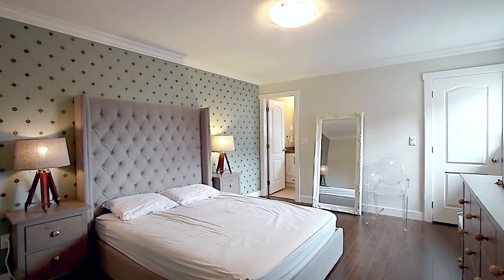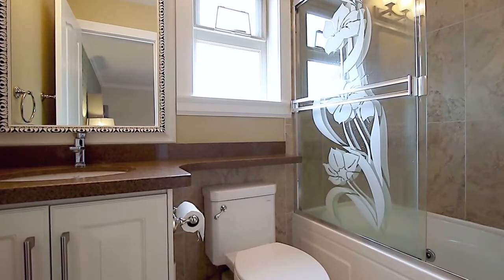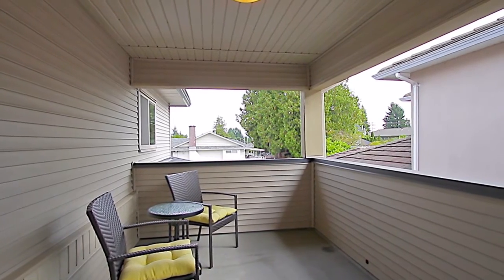Come down the hall into your master suite, which has its own private ensuite. Take your morning paper out onto the covered deck off of the hall, with views towards Burnaby Mountain.